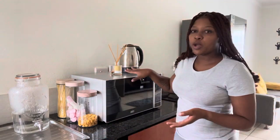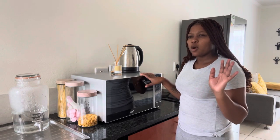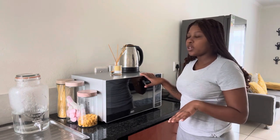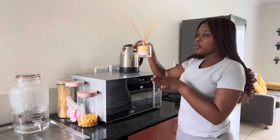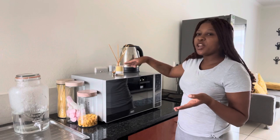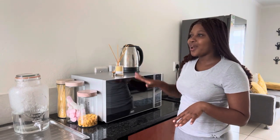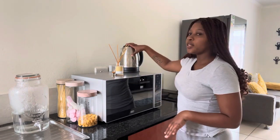The microwave I got at OK Furniture — it was like 1.8 or 1.7, somewhere there, I don't remember exactly. And then my diffuser, I got it from Mr Price Home. I've had it for a while now. When it comes to diffusers, I really love Mr Price Home diffusers.